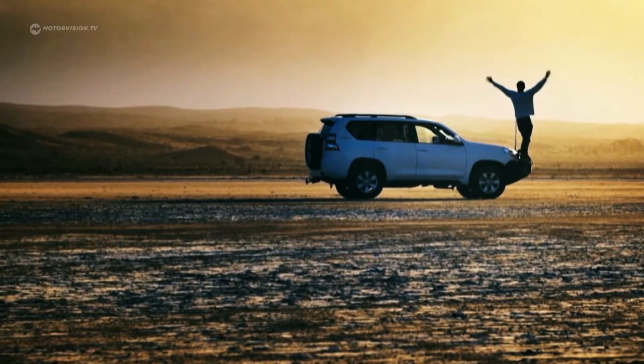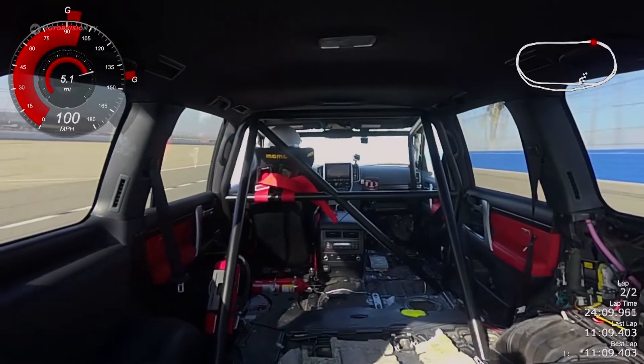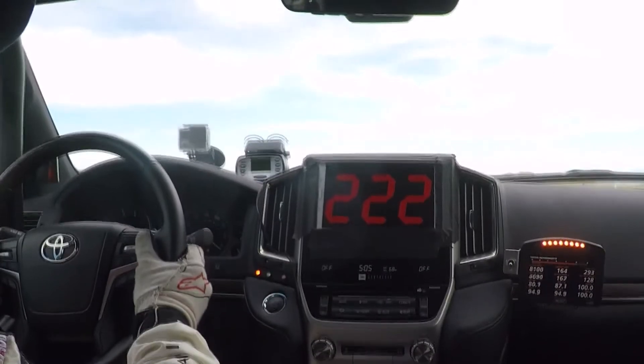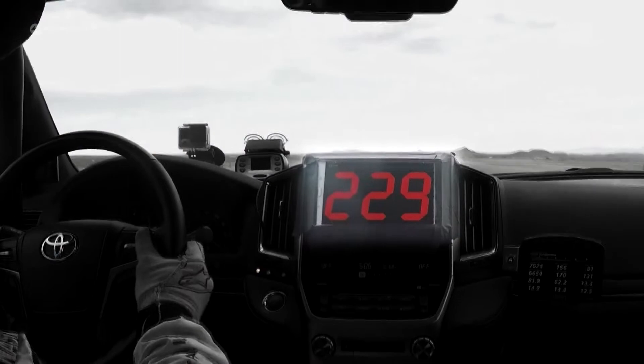And it can go fast too. The Land-Speed Cruiser is the fastest SUV of all time — 2,000 horsepower catapulted to 230 miles an hour, that is 370 kilometers an hour. Our fourth place.